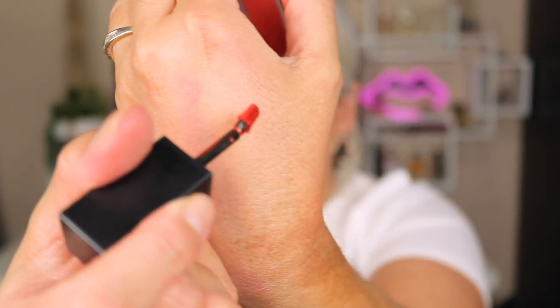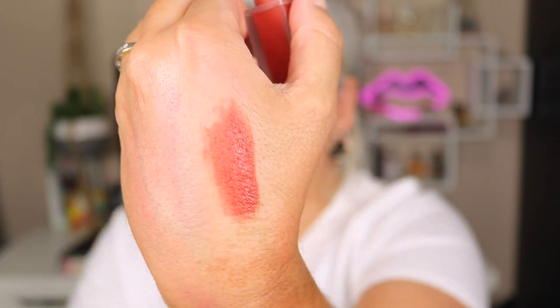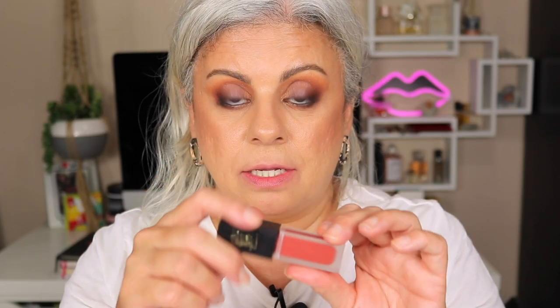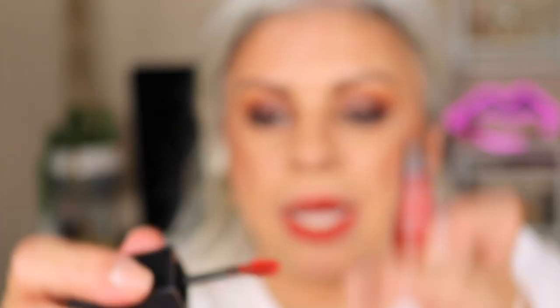I wanted to show you these new YSL lip tints that came out. This lip tint is almost looking like the other YSL lipstick I showed you. The color number is 211. It's actually a lip tint but it's very highly pigmented so it can pass as a lipstick, and once it fades it will be like a tint. I really like the applicator — it makes the application so precise you can literally draw lips with it. It's super creamy and super comfortable to wear, and I really love how this color looks.